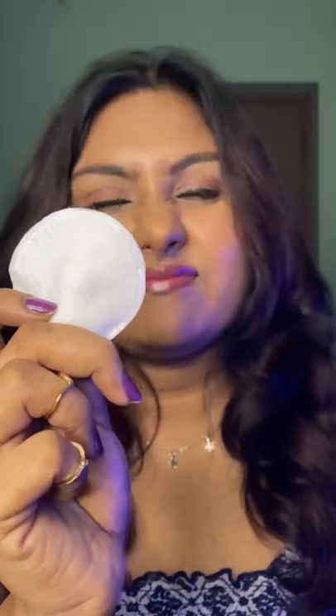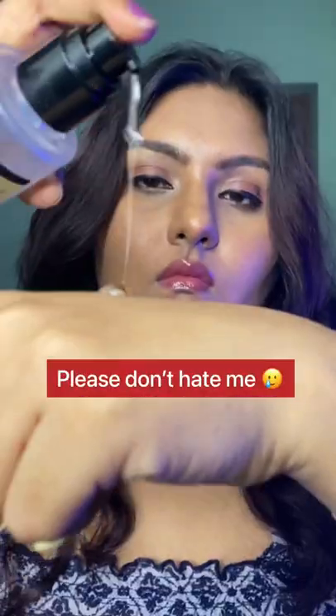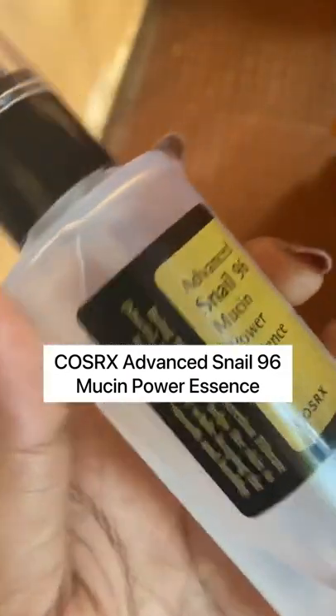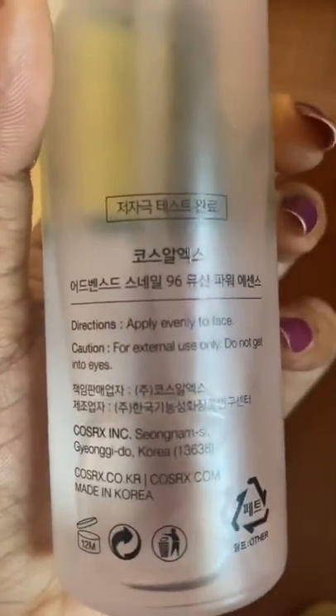Also, you need a cotton pad to apply it, and I don't like that. Number two: the snail mucin from COSRX. This has 96% snail mucin, and someone told me that snails only secrete mucin when they're really scared. I don't know what the rest of it is made of. This also gave me a lot of texture on my skin.